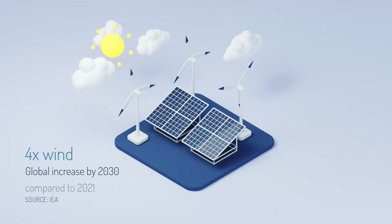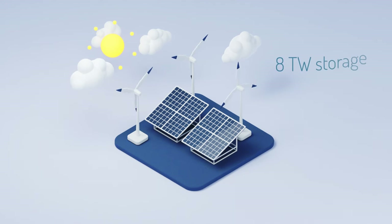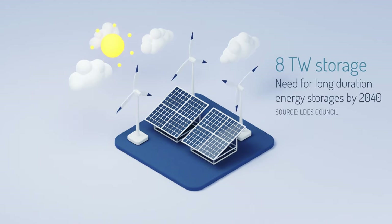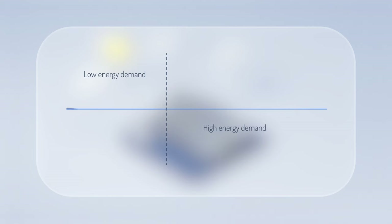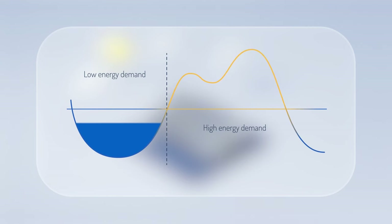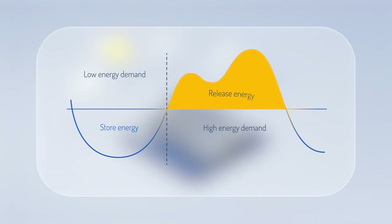The world is turning to renewable energy to mitigate climate change and to reduce pollution. Intermittent renewables, like solar and wind, produce energy only when the sun shines and wind blows. Sometimes the production and consumption don't meet, and this causes challenges to the electric grid. We need ways to store energy for later use.